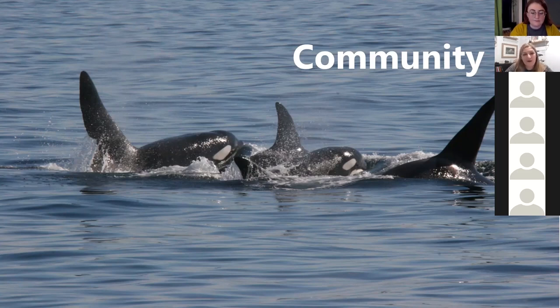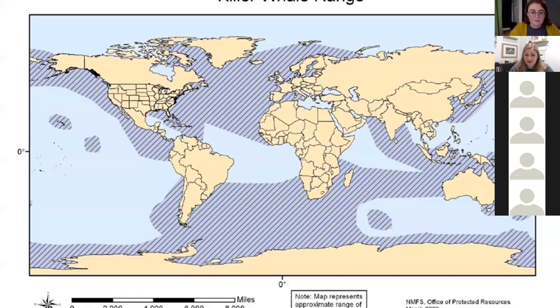A little bit about killer whales: they are the largest in the dolphin family, so they're actually not a whale at all. The largest of them reach almost 10 metres in length. They are an apex predator — right at the top of the food chain — and they're really long-lived animals. They are also found in all of the world's oceans, with a conservative estimate of over 50,000 individual killer whales on the planet.